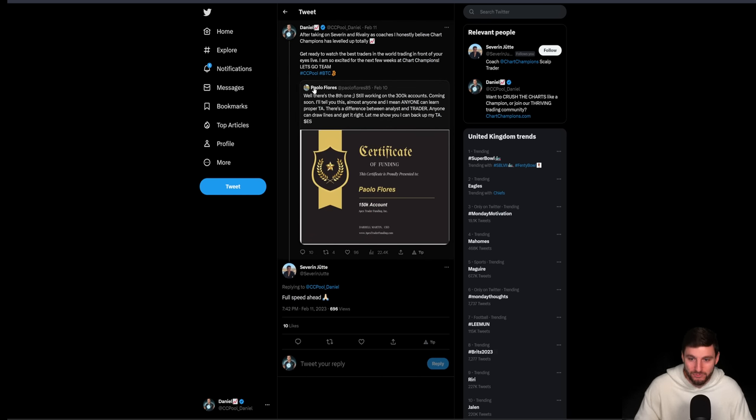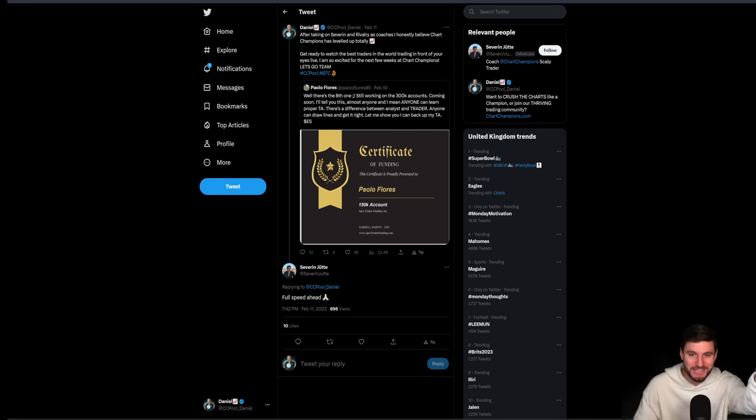And also reminding you, we also have Rivalry. So we have those two new coaches. After taking on Severan and Rivalry, I believe Chart Champions has leveled up totally. Get ready to watch the best traders in the world trading in front of your eyes live. I'm so excited for the next few weeks at Chart Champions.